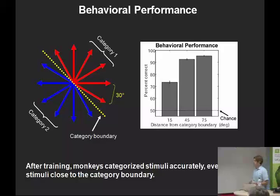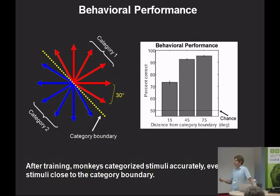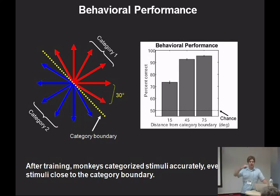After training, the monkeys' performance is quite good. For directions 45 or 75 degrees from the category boundaries, the monkey is performing at better than 90% correct. When you get closer to the boundary, performance decreases somewhat to about 75% for directions only 15 degrees from the boundary. It's actually useful that we have some error trials, which we've looked at and will touch on later in the talk.